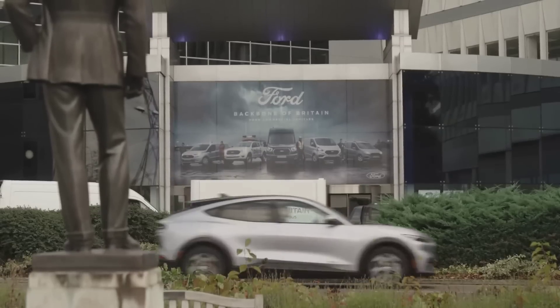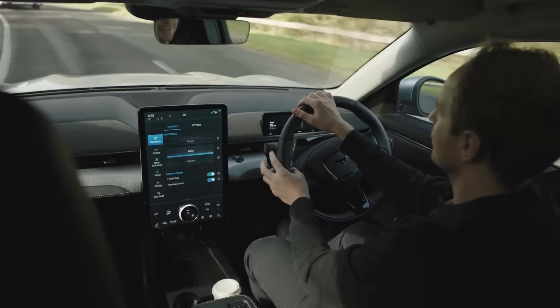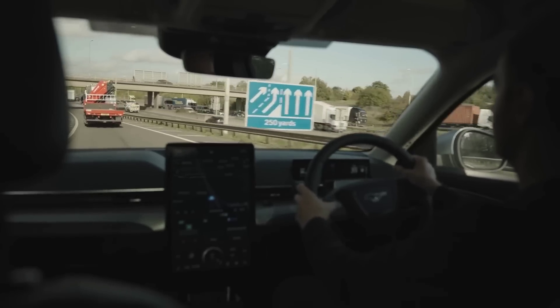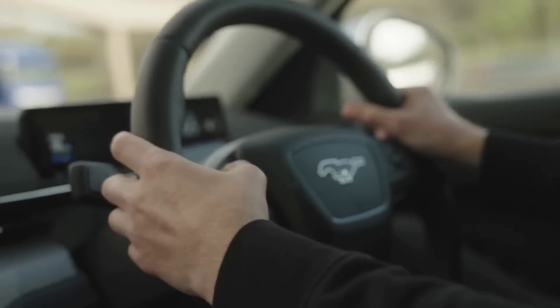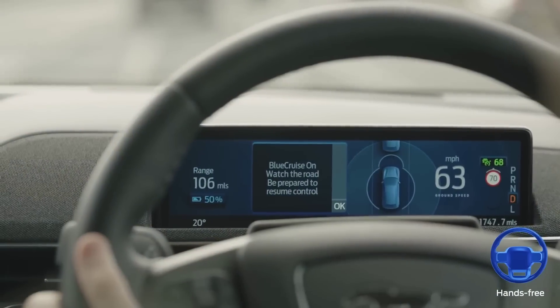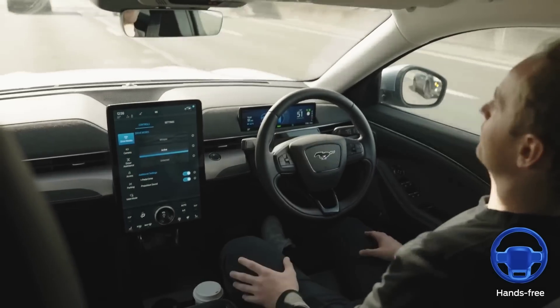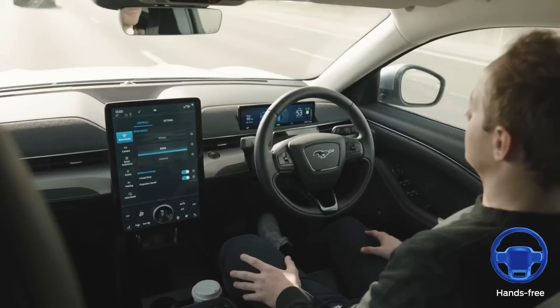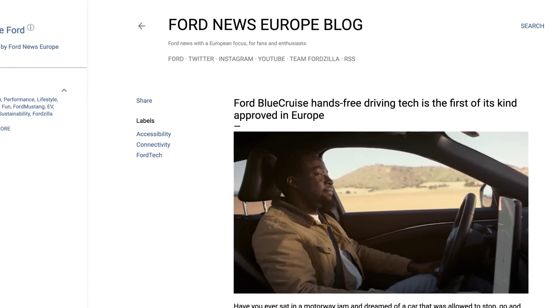A few self-driving vehicle stories this week. First, Ford announced Blue Cruise is coming to UK Highways, allowing drivers of Mustang Mach-E models to drive roughly 2,300 miles of pre-mapped motorway at level 2 autonomy. Drivers will be able to take their hands off the steering wheel and pedals, but cameras will check to make sure the driver is still watching the road and paying attention. The automotive giant says this is the first approval of its kind inside Europe.